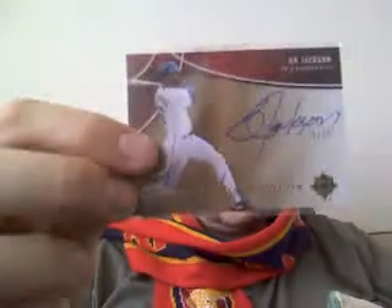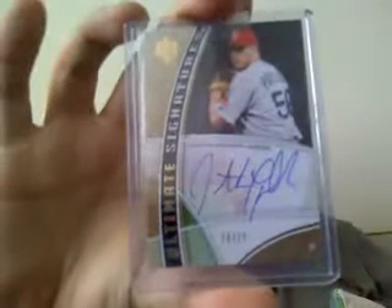There's a Bo Jackson inscriptions card, but he didn't inscribe it. I searched on eBay and found a bunch of these inscriptions from Bo Jackson - he didn't sign or inscribe any of them. That's numbered out of 15, so that's pretty sick. Papelbon out of 20.